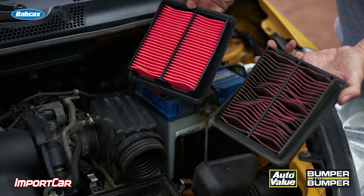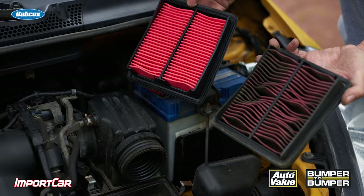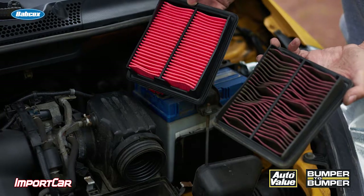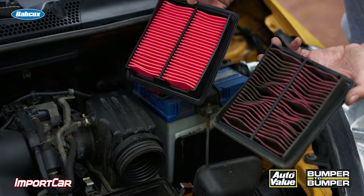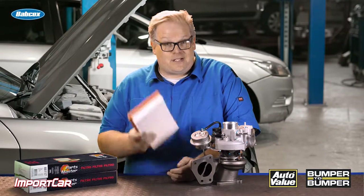The other failure scenario is the one where the customer does not replace the air filter. The air filter becomes clogged and causes enough of a pressure differential between the outside air and the air behind the filter that the filter is actually sucked towards the turbocharger — a sign that air is bypassing the clogged filter.